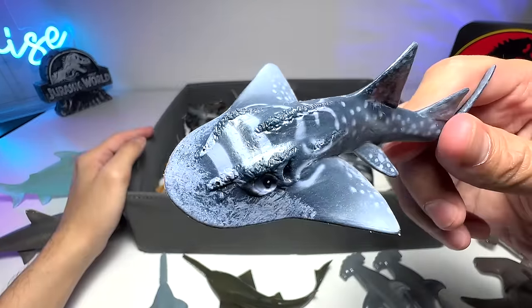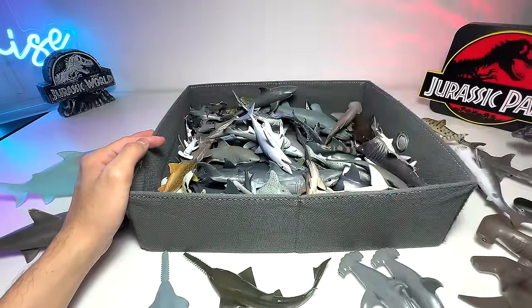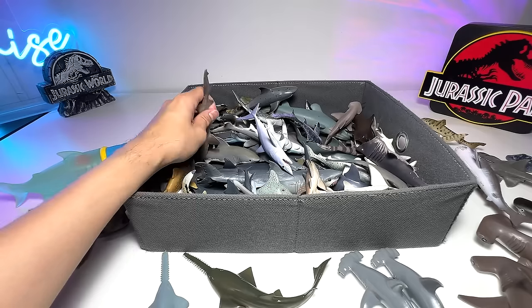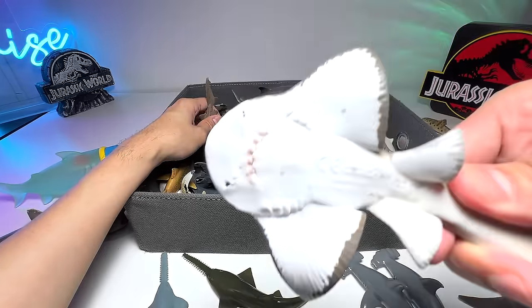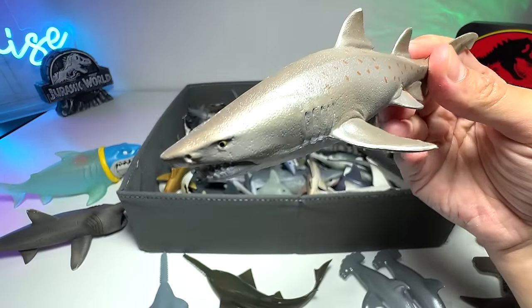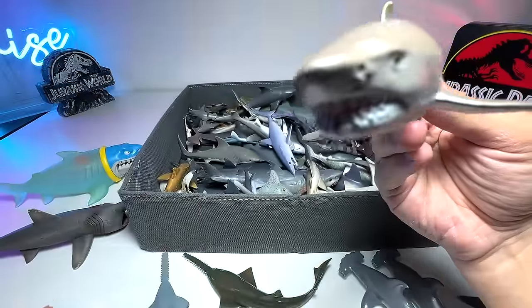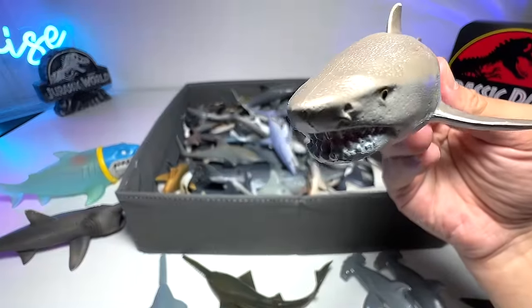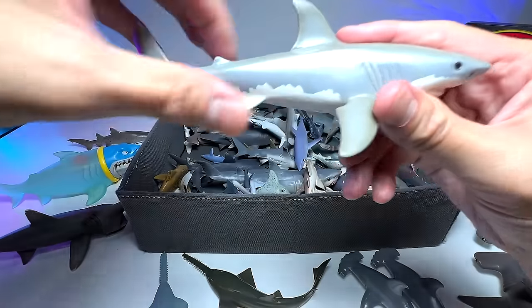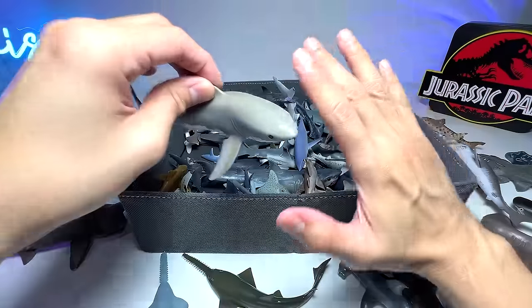We have another shark ray right here, a beautiful one from Safari Ltd. I'll put this next to the other shark ray — wait, actually this is a Collecta shark ray, I beg your pardon. Next is a sand tiger shark, one of the most timid sharks out there, although it looks very ferocious. It is actually a very shy shark. And here we have a Schleich great white — we have plenty of great whites in our collection.